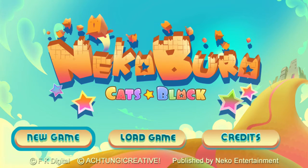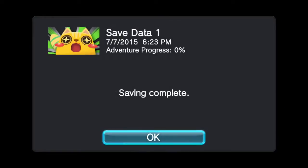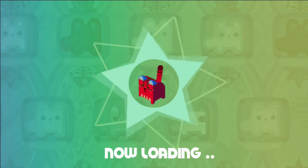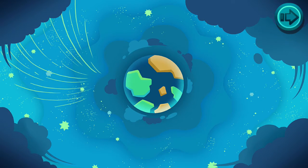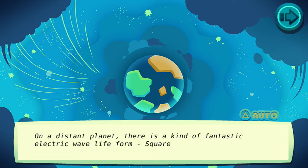I'm SirTapTap and let's play Nekoburo! A review copy of this game was provided free of charge by the publisher. This is a little columns-like game by Neko Entertainment. Surprisingly, it has a fully voice-acted in Japanese story.